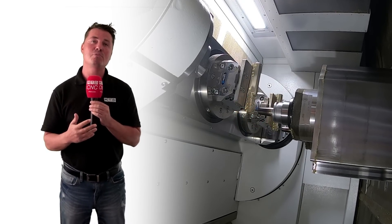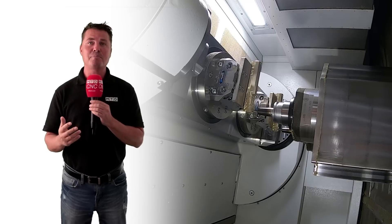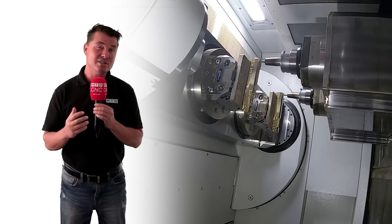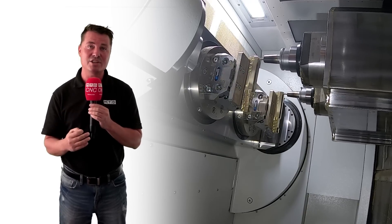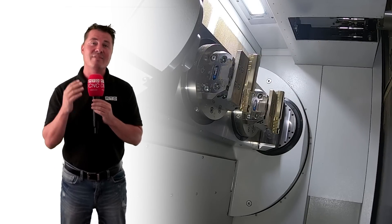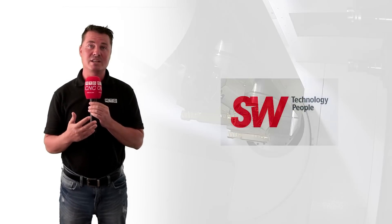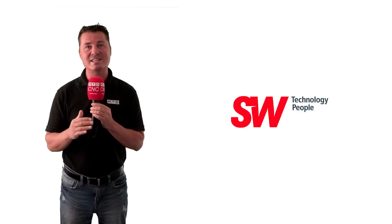SW is also the global leader in the field of multi-spindle machining centers. Developing technologies with enthusiasm is what characterizes the people who work at SW. At SW they call themselves technology people because they like to work with technology, find the right solution for you and deliver it reliably. That is why SW thinks in a larger context and always thinks beyond existing ideas. SW sees themselves as a team in which everyone contributes their skills, ideas and energy.